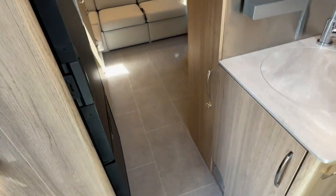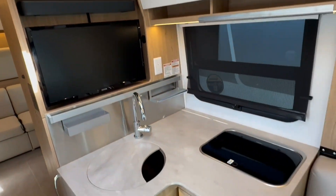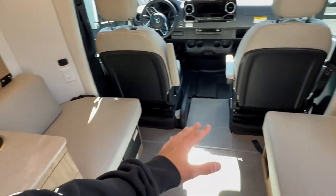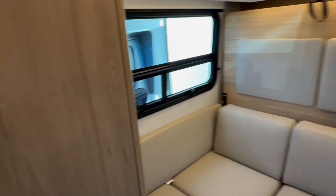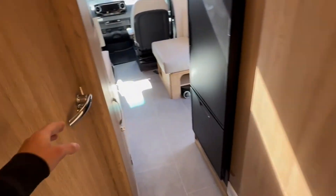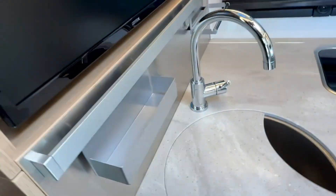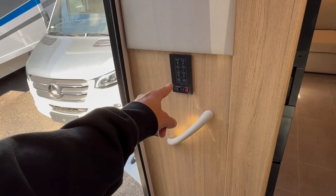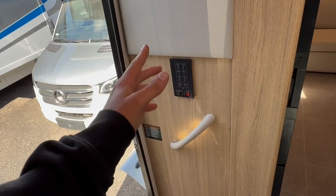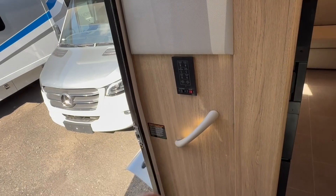Panning you around the inside of the 2025 Unity RL — you've got your galley space, the front lounge area, and coming to the back there's a sofa during the day where the bed comes down, a dry bath in here which is great, with a separate shower and toilet. Coming back to the front, you'll find panels around with multiplex wiring for turning your lighting on and off, master light switches, and your battery disconnect switch all right here.